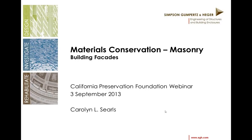Hello and welcome. My name is Cindy Heitzman, Executive Director of the California Preservation Foundation. Thank you for joining us today for this webinar on materials conservation masonry.